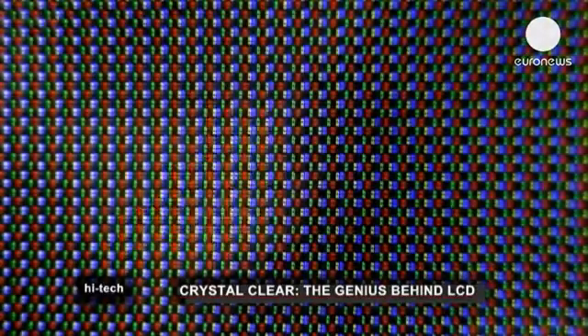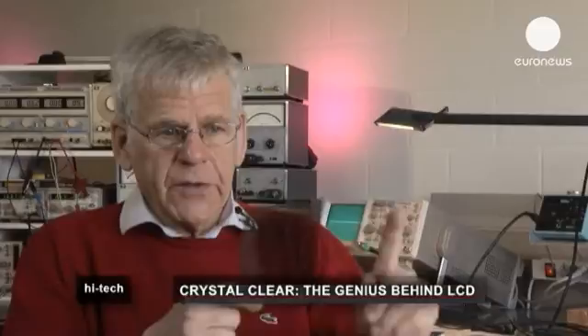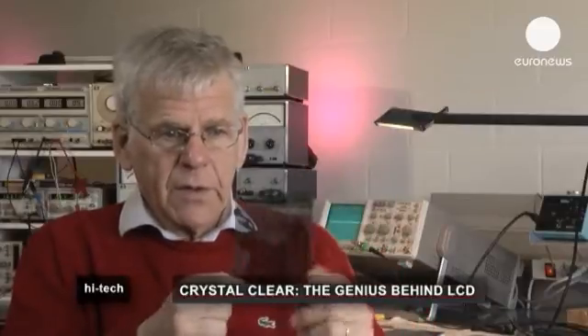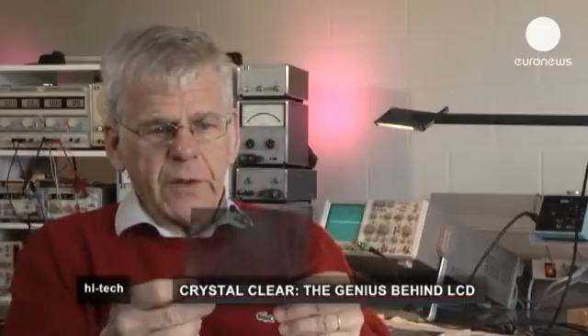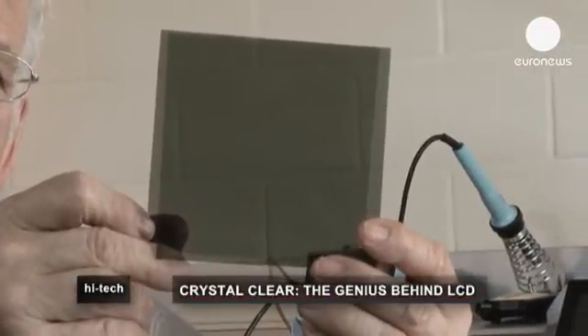Let's start with these two optical filters, which are identical and are an integral part of every liquid crystal display. These filters have the property that they pass only light which oscillates in one direction. If you place these two filters behind each other in parallel, the light can pass — they appear bright.